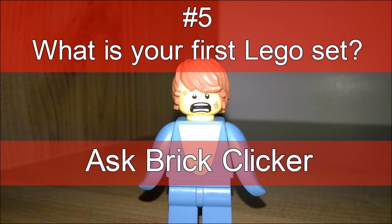Ask Brick Clicker number six will be coming next Monday, so tune in for that. Please like, comment, and subscribe. See you later from Brick Clicker — have a nice day. Brick Clicker out!